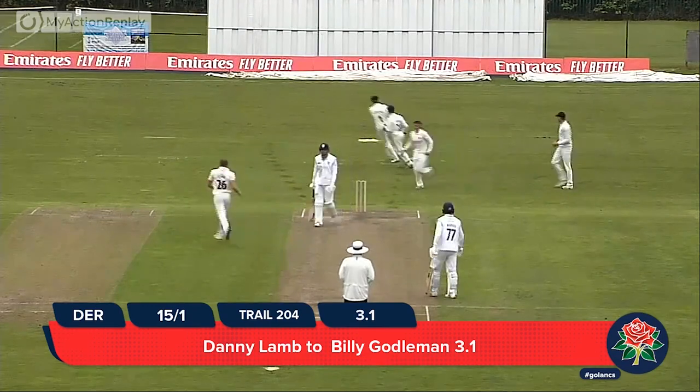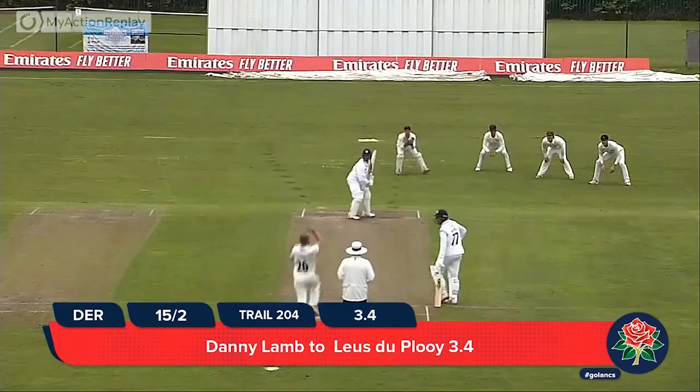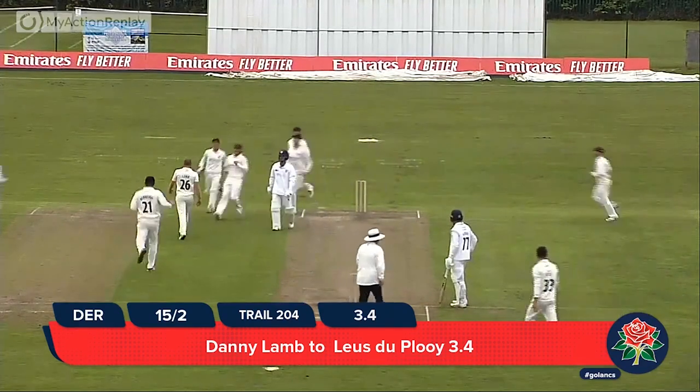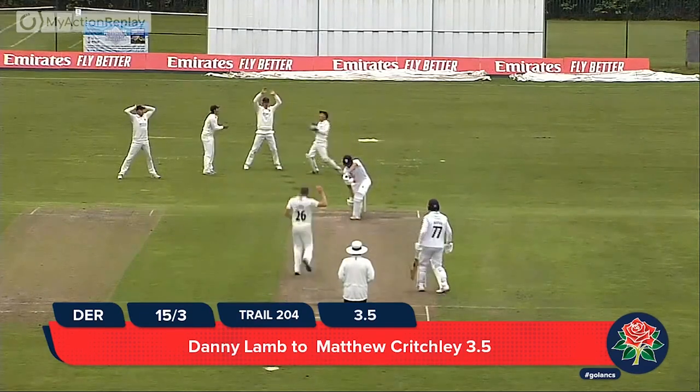Edge it is — Godleman playing forward, second wicket for Lam, edge through to the keeper. Lam for Lycusher — he's gone, it's two in the over for Danny Lam and three so far in the middle. Here is Lam for Lycusher in, bowling to Critchley, pushing forward and the ball zips through into the gloves.